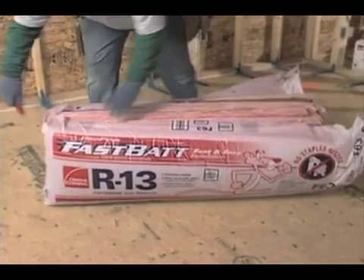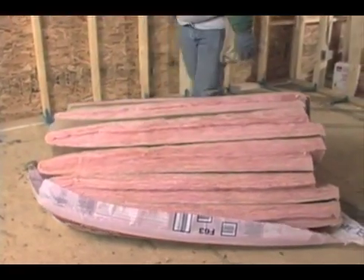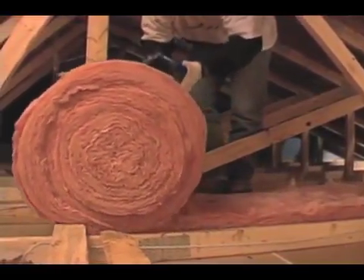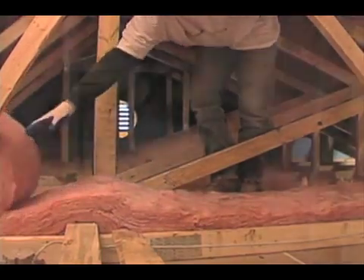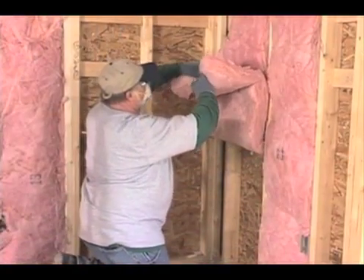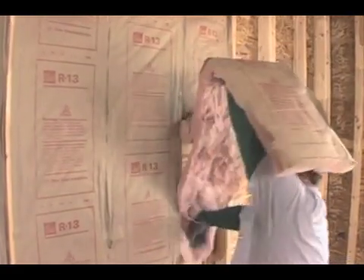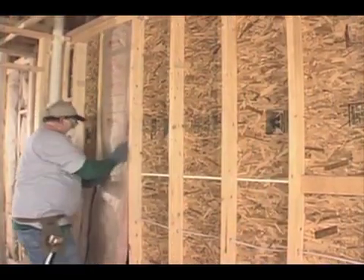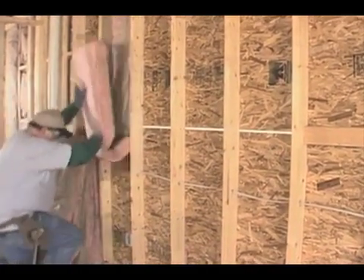Fiberglass blanket insulation is produced either as batts — pre-cut lengths that fit conventional framing cavities — or in roll form, longer pieces which are fabricated and cut to a desired length by the installer on site. Blanket insulation comes either unfaced, just the fiberglass itself, or with facing of craft paper, foil, vinyl, or other material. The primary function of the facing is to provide a water vapor retarder for moisture control, as previously discussed.